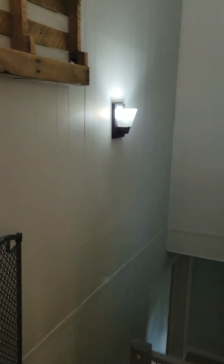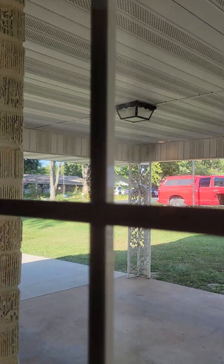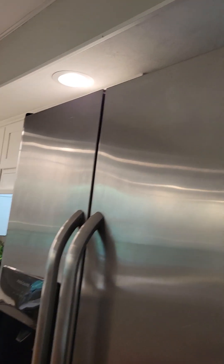We just got to the top of the stairs. There's your exterior door, which is going to go out to your carport. And I know you saw part of the kitchen before.